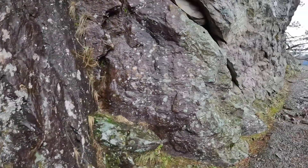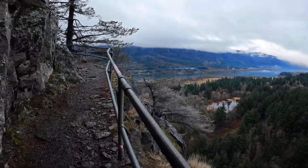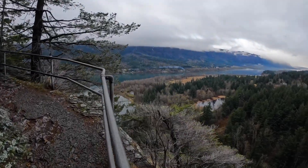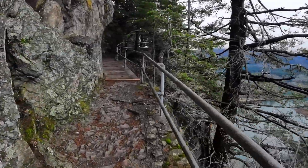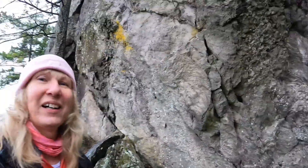It's kind of interesting, the architecture. The views aren't so bad either. Glad that mist stopped. Let's keep climbing and check out the top.